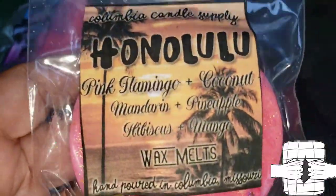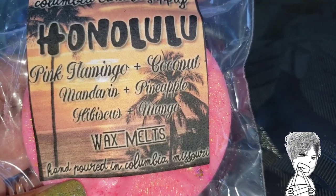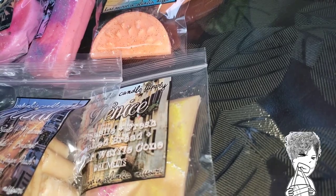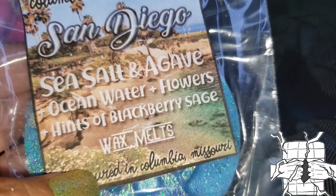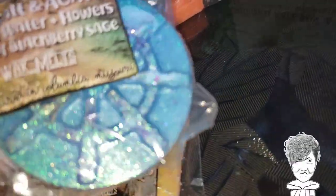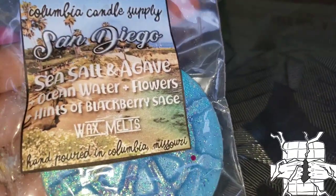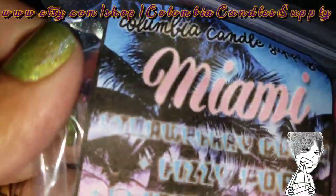Next we're headed to Honolulu. This is Pink Flamingo — coconut, mandarin, pineapple, hibiscus, and mango. I can see all of that crystal clearly. This one has a starfish on it and it smells amazing. Last stop: San Diego. This is sea salt and agave, ocean water, flowers, and hints of blackberry sage — another nautical theme, super shimmery, and this smells amazing.